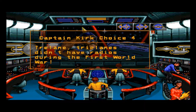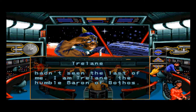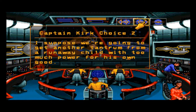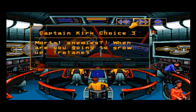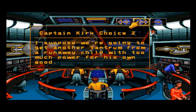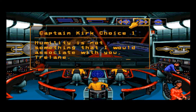Trelane responds — triplanes didn't have radios during the first world war, good one. Now we have dialogue options. He announces himself as Trelane, the humble Baron of Gothels. I'm choosing the least antagonizing option: 'Humility is not something I would associate with you, Trelane.' The options all have basically the same attitude anyway.